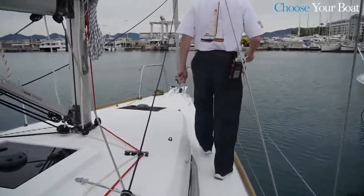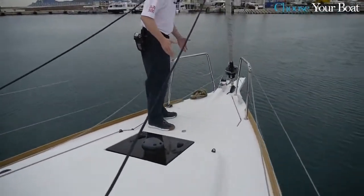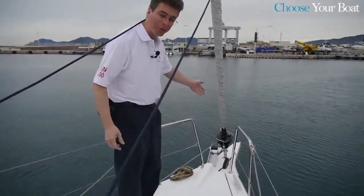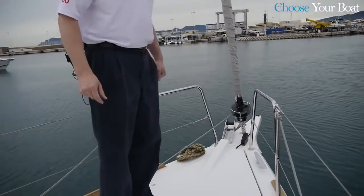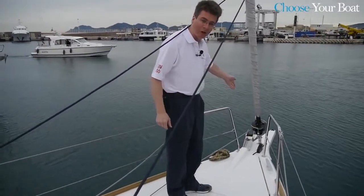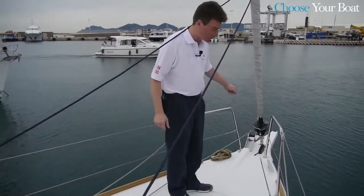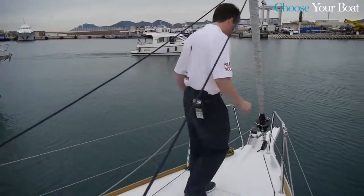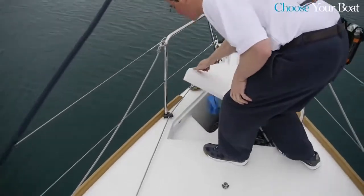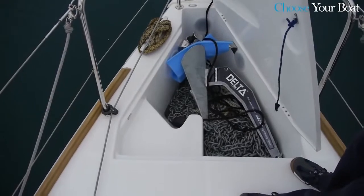As we go forward on the boat, we come to a very nice area forward with an anchor locker. This boat is equipped with the optional bowsprit, which allows for very easy use of a code zero or asymmetrical sail. You can see an offset anchor roller on this boat — when you do not have the bowsprit, the anchor roller is straight for the anchor. The anchor locker has plenty of room and a spot for the optional electric windlass.